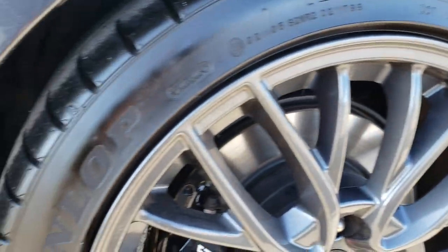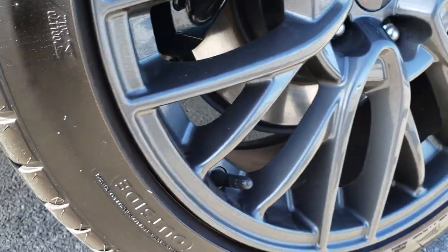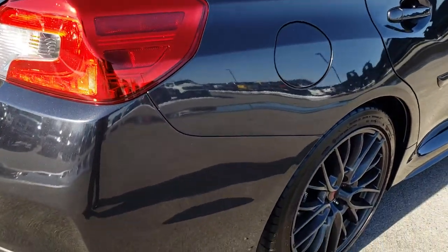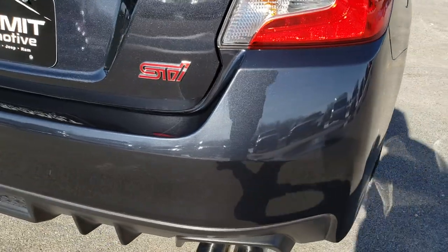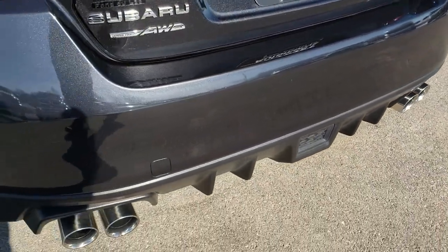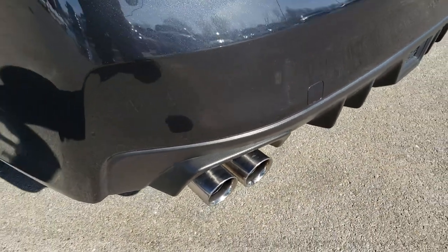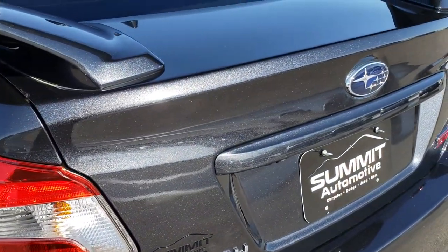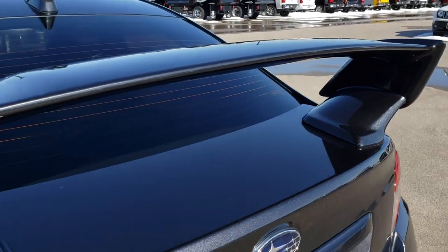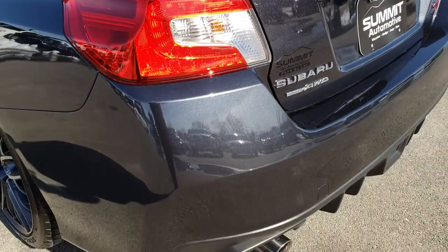There is one tiny little scuff on the back rim, but that is really the only imperfection I saw on the entire car. As we come around to the back, there are no dents, dings, or cracks on that rear bumper. It has the nice polished chrome on the tailpipes — looks really good. You can really see that metal flake in the gray. The deck lid spoiler is in excellent condition as well.